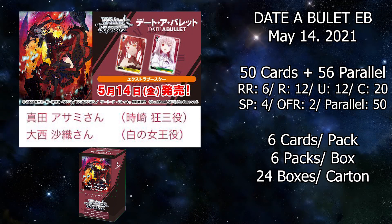Next up, we have some information on Date A Bullet, the extra booster set. This is going to be released on May 14th. There will be 6 cards per pack, 6 packs per box, and 24 boxes in a case. There are a total of 50 cards and 56 parallel rares — each card has its own parallel rare — and there will be 4 SP cards and 2 overframe rare cards. The set distribution is: 6 double rares, 12 rares, 12 uncommons, and 20 commons. The SPs are Kurumi and the White Witch.